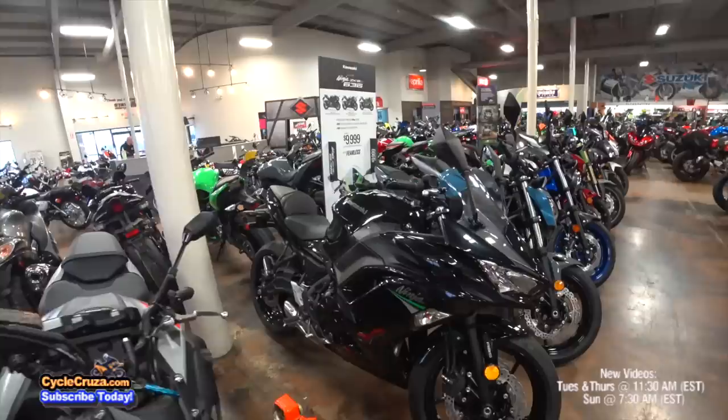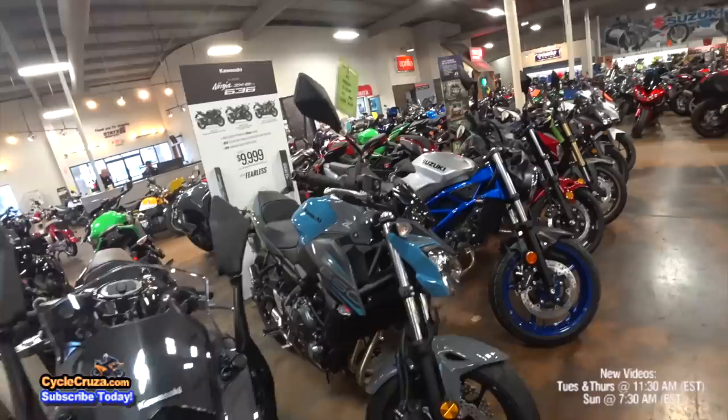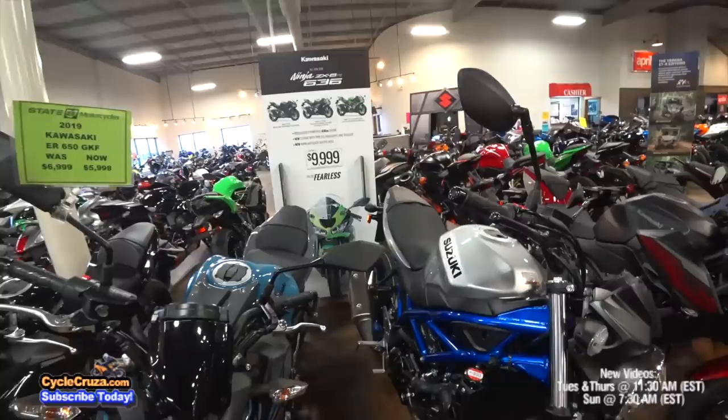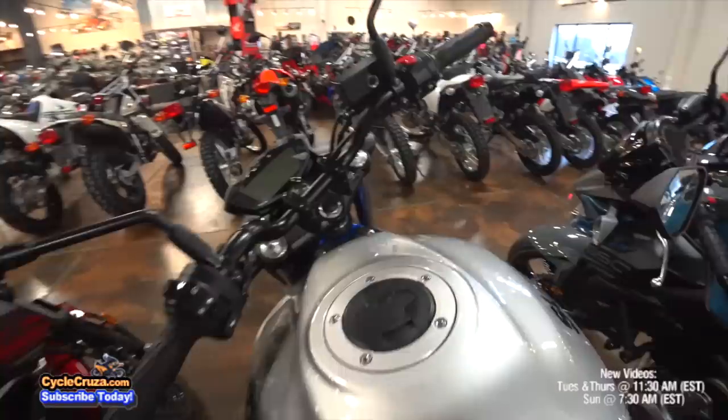Check it out — the Kawasaki Ninja 650. Fantastic bike, and another great starter bike for you guys out there. What do we got here? Another 650 — the Suzuki SV650. A lot of you guys tell me this is an absolutely awesome bike. Very standard looking, but from what everybody tells me it's an absolutely cool bike. It just has no pizazz for me personally. Just too basic.